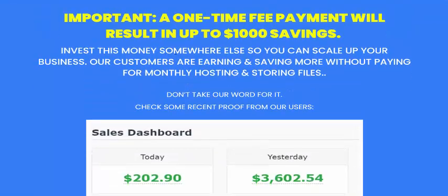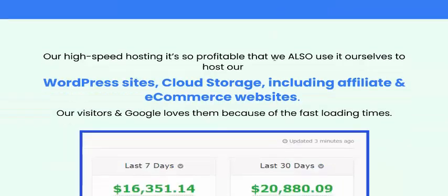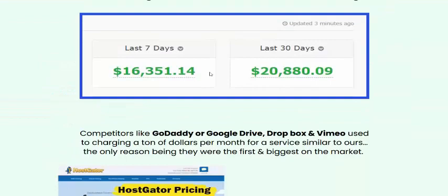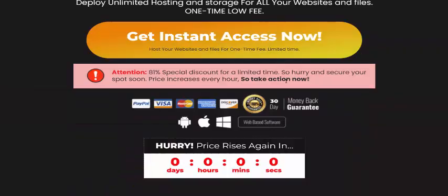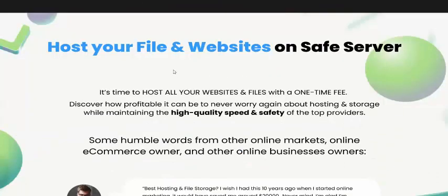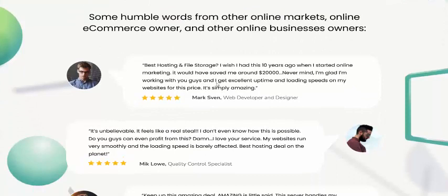Here is the Infinite Hub earning proof — this shows two-day earnings, yesterday's earnings, last seven days, and 30 days. These earnings are 100% real. Get instant access now and host your files and website on a safe server.